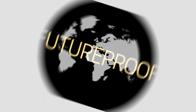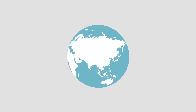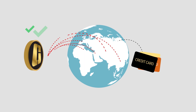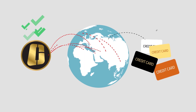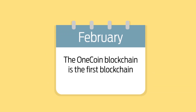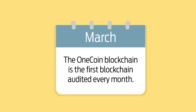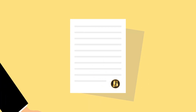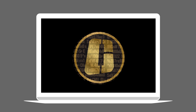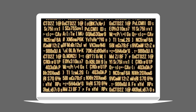Futureproof. Tailored for future-proof mass transactions, the OneCoin blockchain can perform more transactions than any global credit card provider. The OneCoin blockchain is the first blockchain audited every month. So far, each blockchain audit report clearly shows that the blockchain of OneCoin is consistent, meaning that there are no coins mined outside the blockchain and that there are no alterations to it.